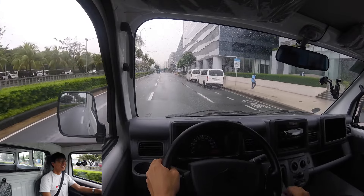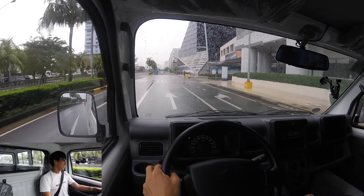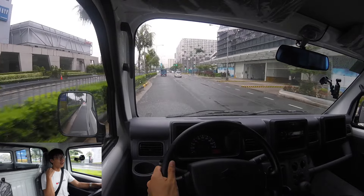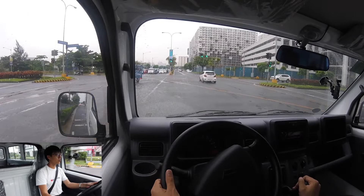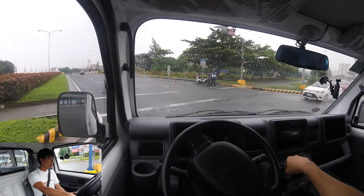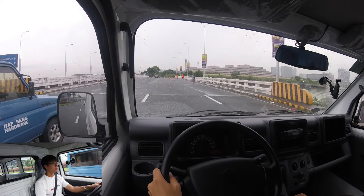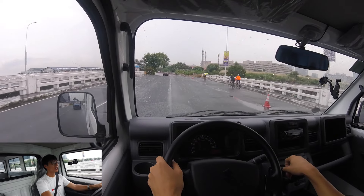The suspension has McPherson struts in front with coil springs, which definitely adds to the comfort level. There are five leaf springs at the back that also work very well. When I step on potholes, you don't feel a big problem — it is actually very cool. Now we will try to nose-dive.